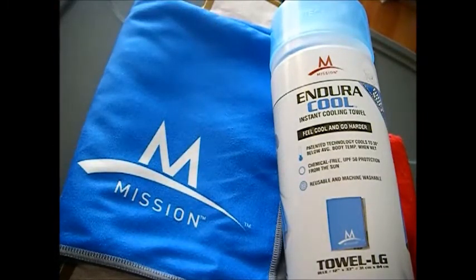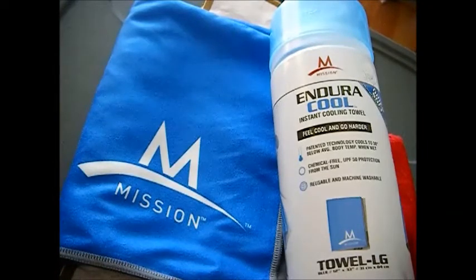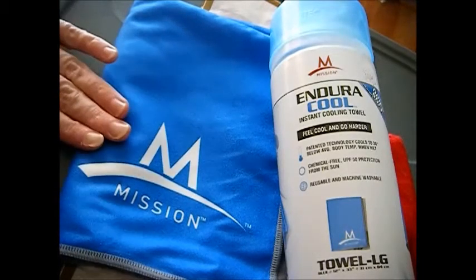One thing to note: if it's humid outside, it doesn't work as well. I've noticed that here in Indiana where we get a lot of humidity. But usually if it's that humid out, I'm not outside anyway.